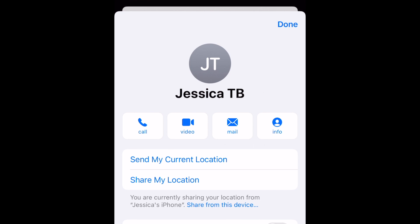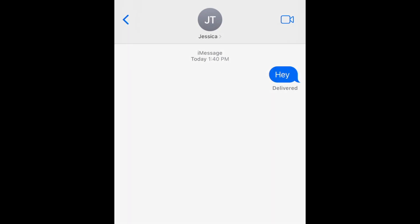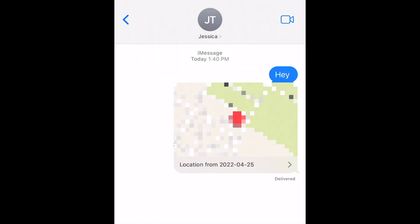You'll have two options for sharing your location. If you select Send My Current Location, you can send them a map pin to the location where you are currently. This pinned location will not move around even if you leave that spot.